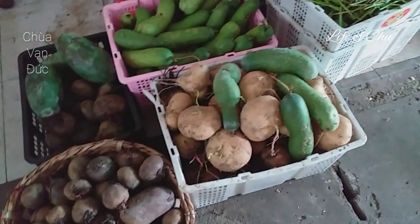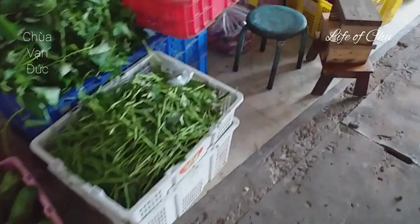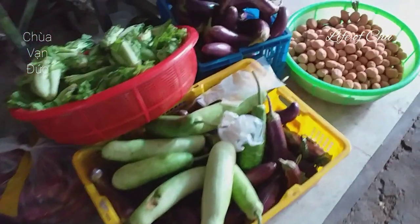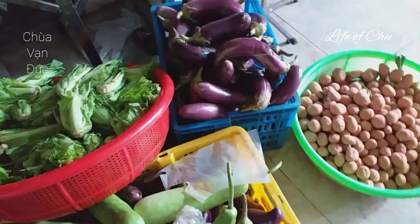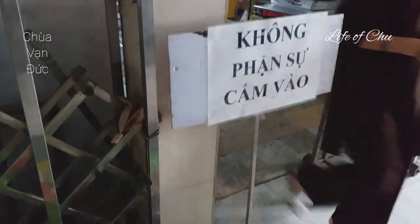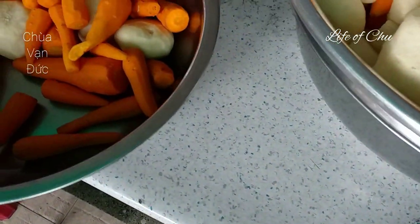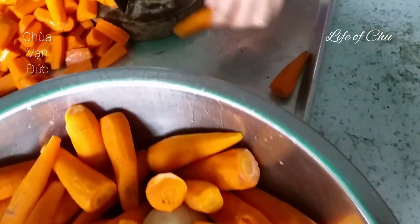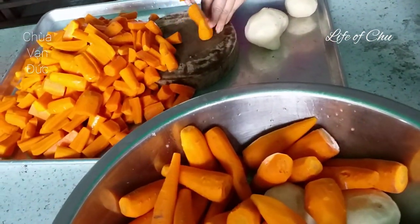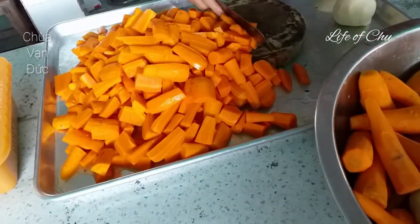Bây giờ mình lấy nét một chút về khu vực bếp cho các bạn xem nha. Trước khu vực nấu bếp các bạn nhìn thấy có nhiều loại rau củ quả rất tươi, nhìn ngon ha. Có bản là không phận sự cấm vào, mình chỉ được vào khu vực mà nhà chùa phục vụ thức ăn đã nấu chín.